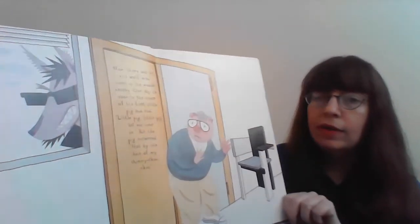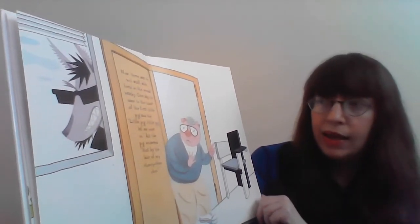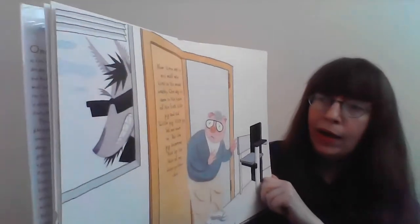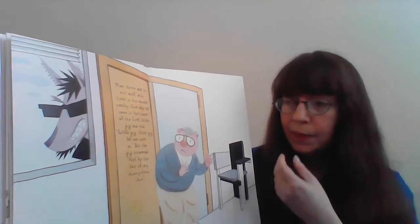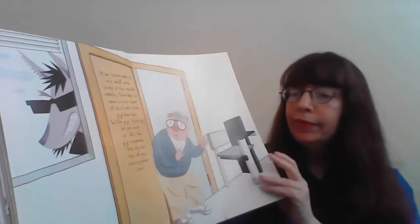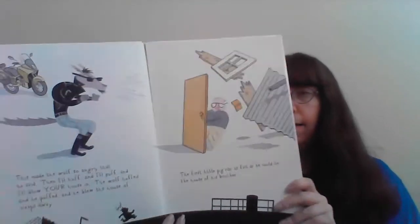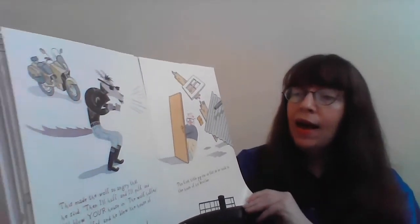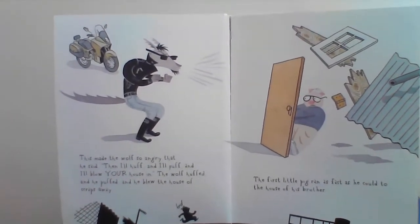Now one day there was an evil wolf who lived in the woods nearby. One day he came to the house of the first little pig and said — say it with me — 'Little pig, little pig, let me come in.' But the pig answered, 'Not by the hair of my chin, chin, chin!' This made the wolf so angry, so he said, 'I'll huff and I'll puff and I'll blow your house in!' So he huffed and he puffed and he blew the house of scraps away. He's barely hanging on to that door.